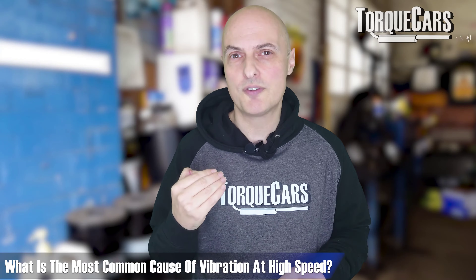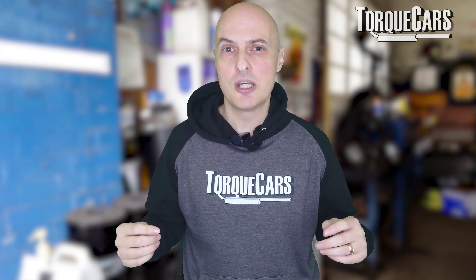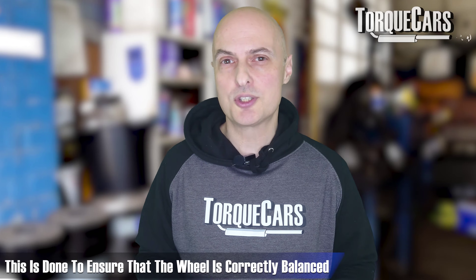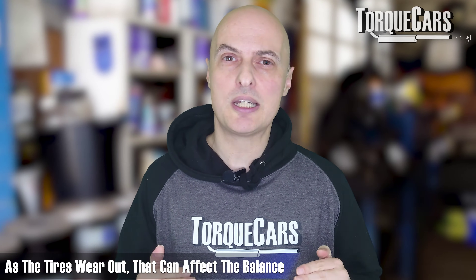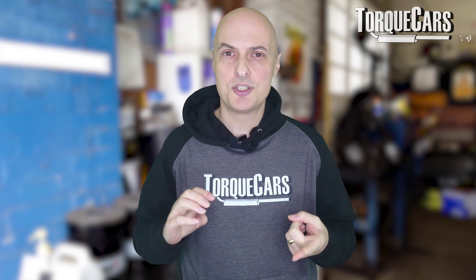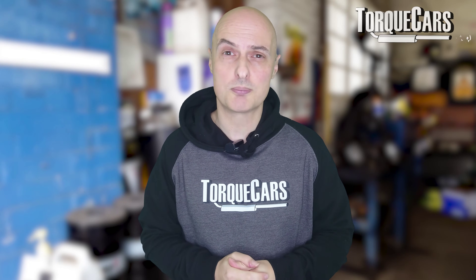The most common cause of imbalance or vibration at higher speeds is simply the balance of the wheels. When you get your tyres fitted, they put the wheel on a device that measures its balance and fit small weights on the inside or outside of the rim to make sure it's correctly balanced. As the tyres wear down that can affect the overall balance, so as mileage creeps up you may start to notice vibration at speed. In that case, just go back to the tyre fitter and get them to rebalance the wheels — it's generally a very cheap and quick job that will completely mitigate the problem.